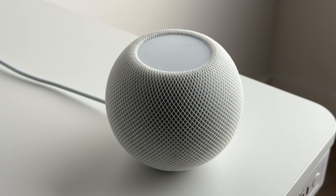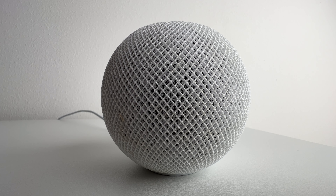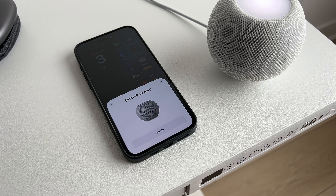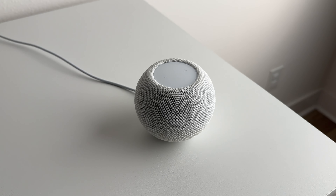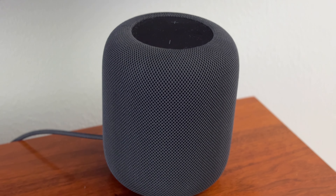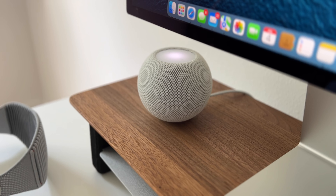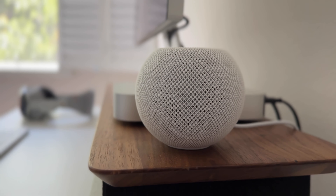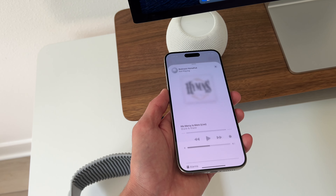Next up is the HomePod Mini. I have a few regrets with this one. I should have gone with another color — I have it in white, and I just don't like it. I've kept it in pretty good shape, but you can see there's a little bit of yellowing happening. To be completely honest, I haven't used mine in well over a year, probably close to 18 months. I also bought three at the time they came out, and that was an even bigger mistake. I'd much prefer the sound quality of one HomePod 2 than three HomePod Minis, which is basically the same price. I've actually gotten rid of my other two HomePod Minis, so I only have one left.